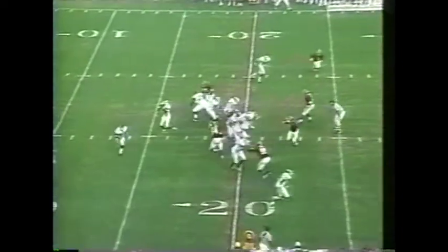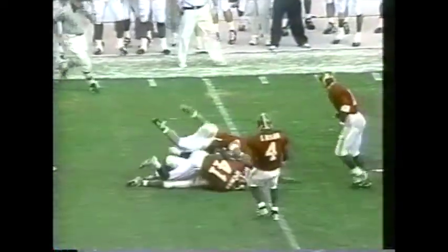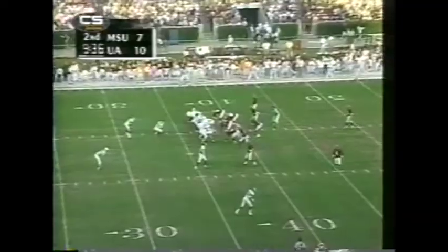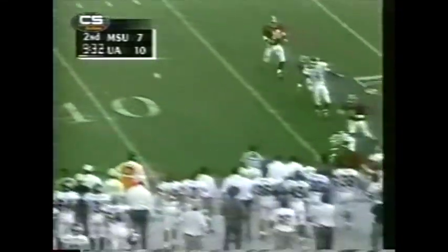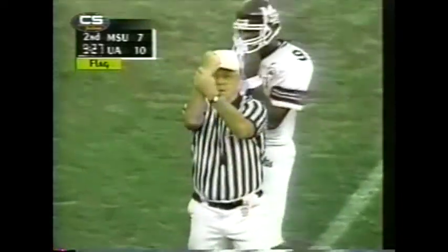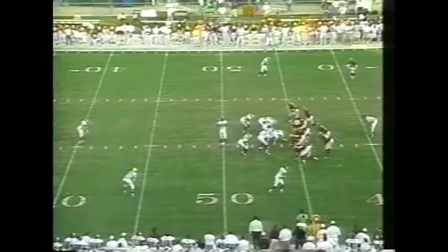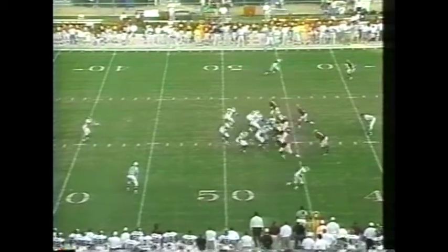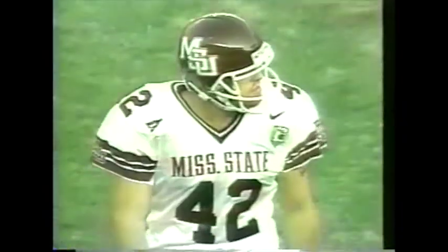That ball was definitely knocked loose — a break for Mississippi State. Matkin, not a lot of time; another flag on the play and the pass is incomplete. Holding, defense — penalty is ten yards from the previous spot, automatic first down. Jeff Walker on to punt once more for the Bulldogs. A high, beautiful, spiraling kick. Millens calling for the fair catch, and a nice decoy as the ball goes into the end zone.